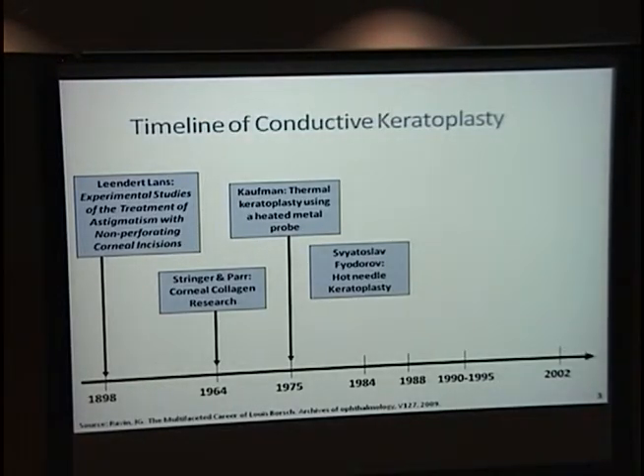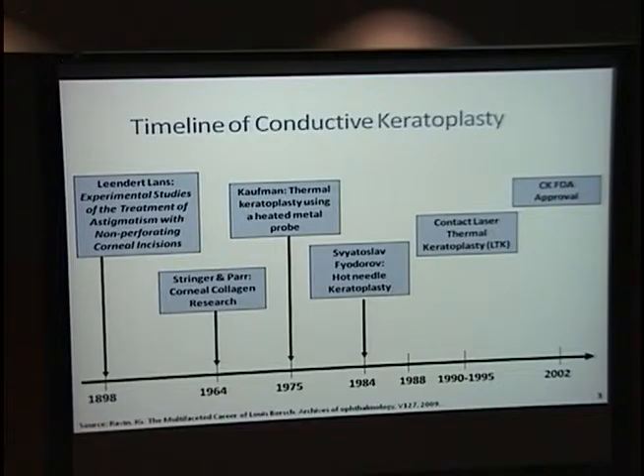According to the research I found, the temperatures were up to 600 degrees Celsius, well above what was needed. Then laser thermokeratoplasty in the 90s led to an uneven treatment effect. CK received FDA approval in 2002, and the idea that CK uses the inherent electrical conductivity of the cornea produces a more stable effect.